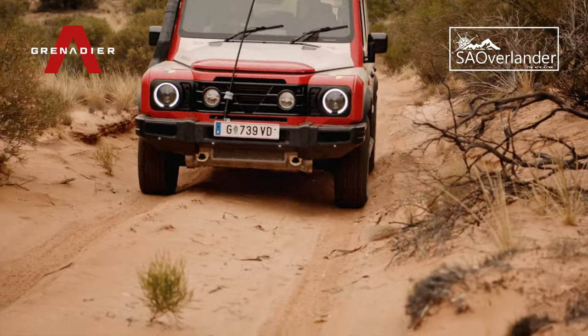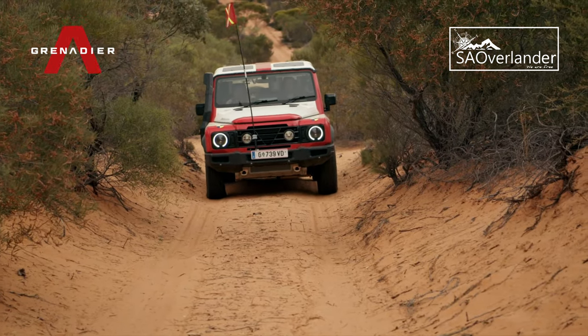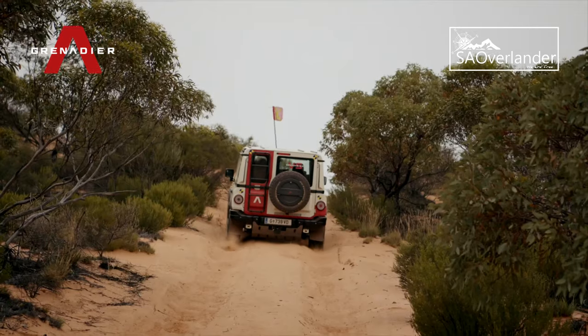Known for its undulating terrain and soft sand, Googs Track enabled the trails team to assess the Grenadier's off-road traction, articulation and power, harvesting data from sensors installed back at base and designed to monitor vehicle parameters.